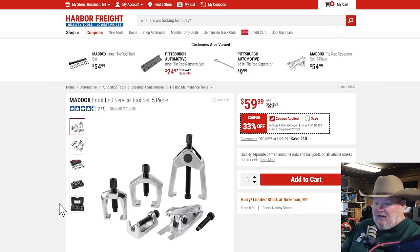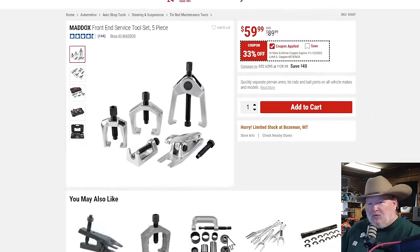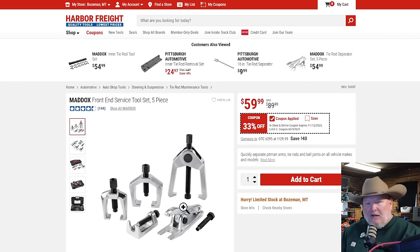The Maddox front-end service tool set — all the pullers you could possibly need, $60, 33% off. The Maddox stuff has really been killing it. I'd say it's not the best stuff I've ever seen — one of the pullers I have had some extra coating on the threads that I had to work through with a little oil. But after that, it was just fine. At $60, nobody else came close. I looked at Napa and they wanted your first-born child. I ended up going to Harbor Freight.